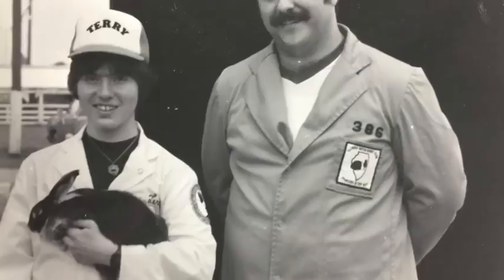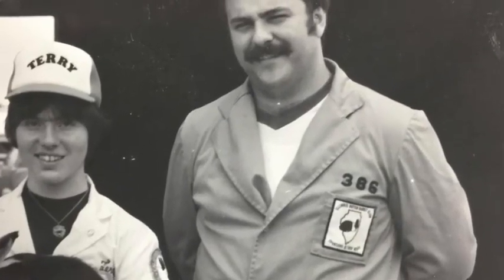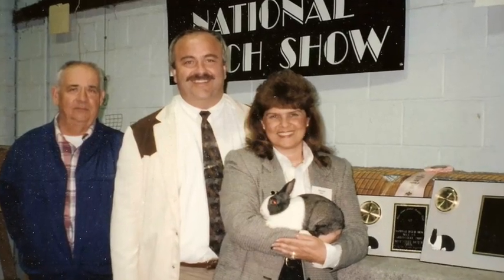I got my BS at Purdue University in West Lafayette, Indiana, and I got my Master's and PhD at the University of Illinois in Champaign-Urbana. I've been raising rabbits 55 years this year.